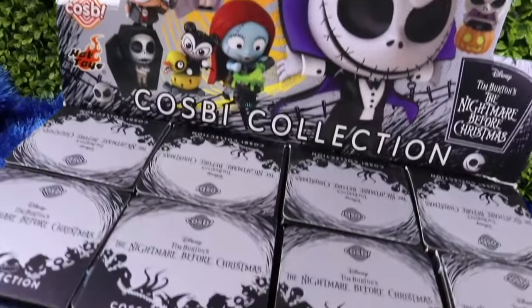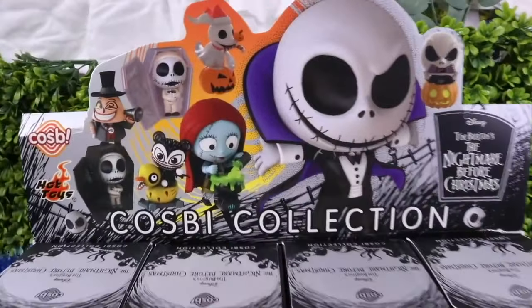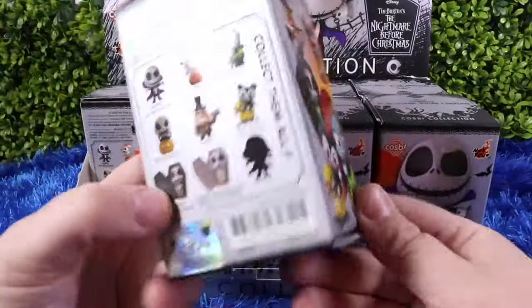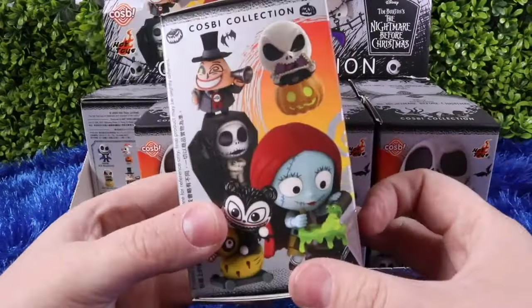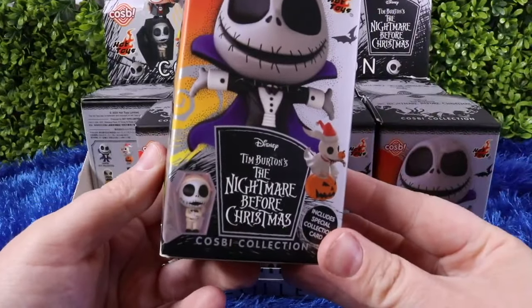Here is the entire box — there are eight boxes inside. Let's see how many mini figures there are in total. Cosby collection: we've got nine collectibles, eight boxes, and they are Disney sealed. I think I'm ready to see what we have inside this first box of Cosby collectibles.